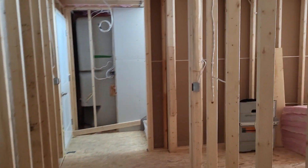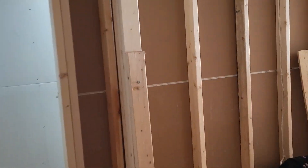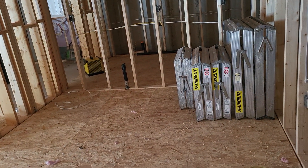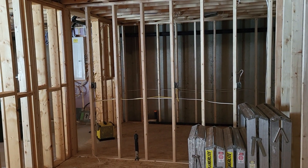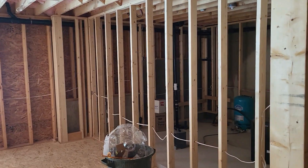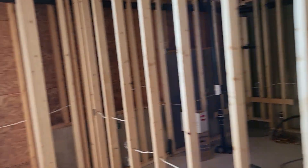Laundry room, mechanical room — I know you guys have already seen all this, but it's slightly different now. We've got the drainage in. Looking very cool. And this is the wet bar, slowly getting there.